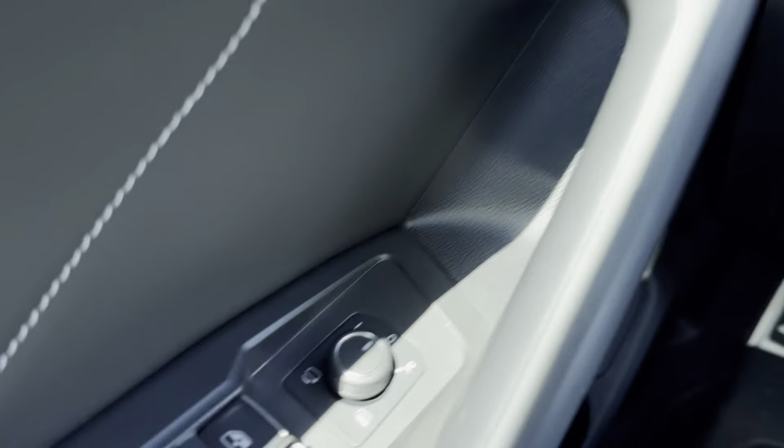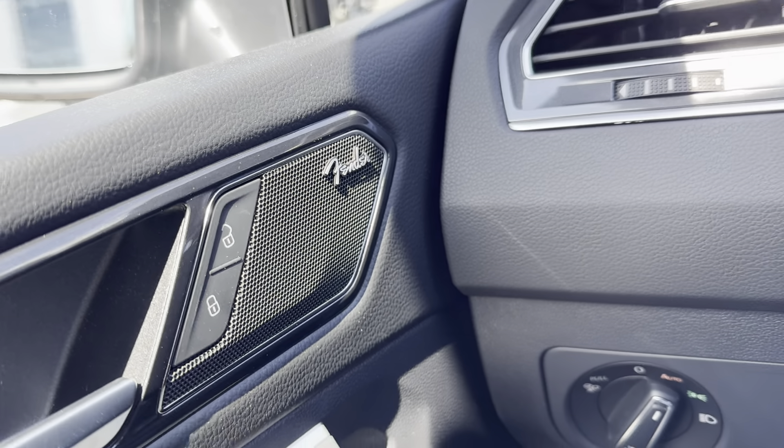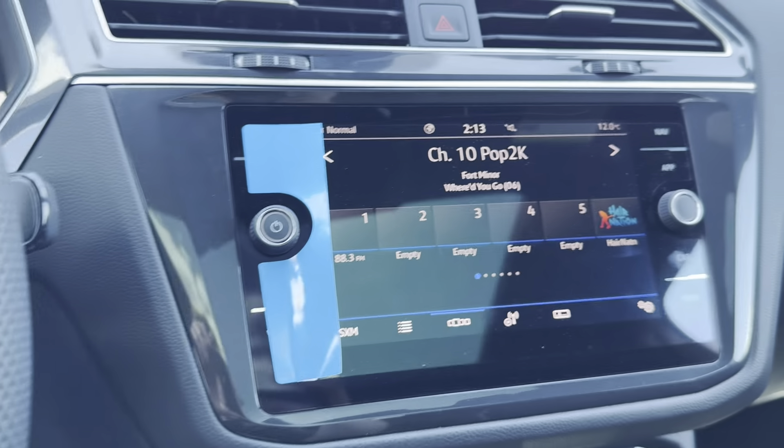Up front we have our power foldable mirrors, and our mirrors are also heated. We have our Fender audio system. We have a heated steering wheel, and we have factory navigation.